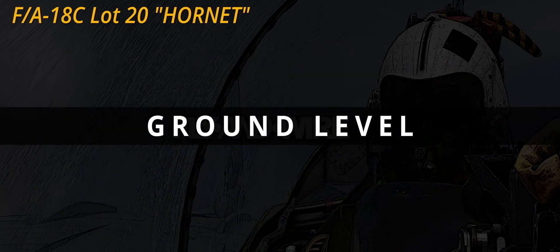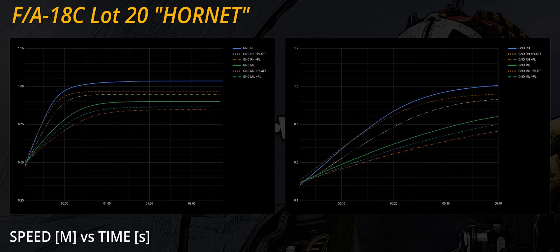At ground level, the F/A-18C shows good acceleration without fuel tanks, especially when reheat is used. Without afterburner, the Hornet stabilises at the beginning of the transonic region depending on the configuration. The 40-second detail shows how the fuel tanks constitute a considerable source of drag, whereas the effect of missiles is limited until circa Mach 0.9.